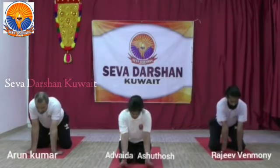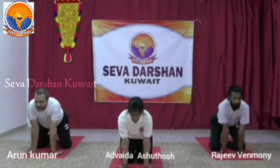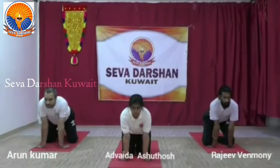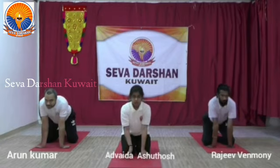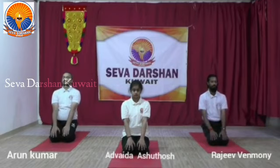Now we shall proceed to another practice called dog breathing. Sit in quadruped position, your fingers pointing towards you, elbows straight, neck straight, face looking towards the front. Protrude your tongue out and flap your abdomen and breathe. This is dog breathing. It helps to breathe out the excessive carbon dioxide accumulated and improves oxygenation. Come back to Vajrasana.